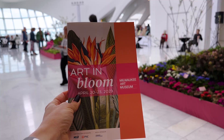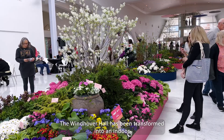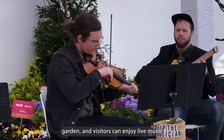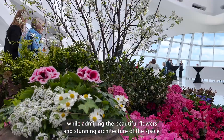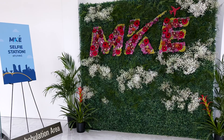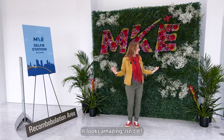As soon as you step into the museum, you'll be amazed. The Windhover Hall has been transformed into an indoor garden and visitors can enjoy live music while admiring the beautiful flowers and the gorgeous architecture of the space. This wall was sponsored by Milwaukee airport. Looks amazing, isn't it?